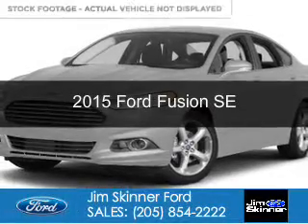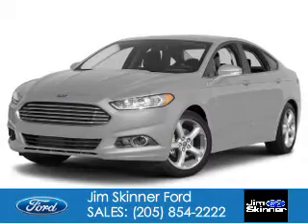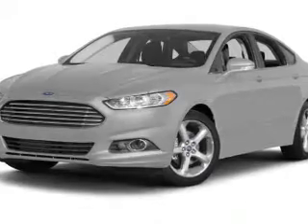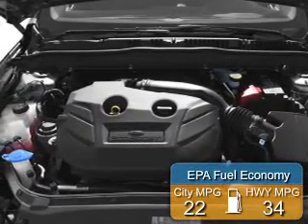This is a new 2015 Ford Fusion. It's powered by front-wheel drive, a 2.5-liter four-cylinder engine, and a six-speed automatic transmission. Great fuel efficiency saves you money by requiring fewer trips to the gas station.